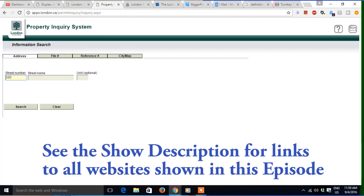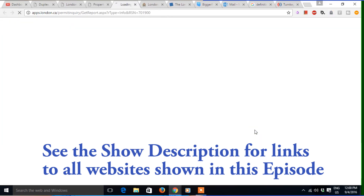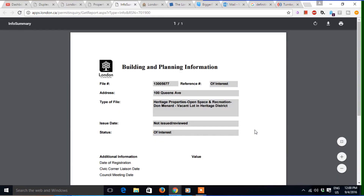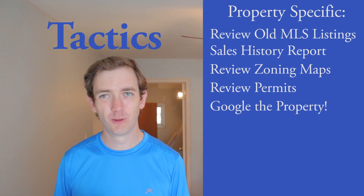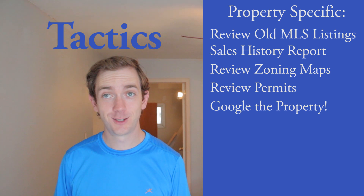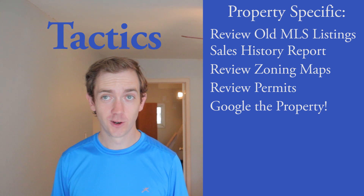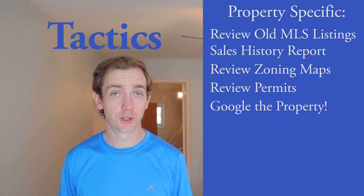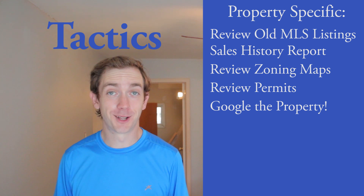Just literally Google the address of the property. Odds are if it's an income property, you're going to find old rental listings with old photos and details about what prices they were asking. For example, if a fourplex has four units all rented for $1,000 but it doesn't feel right, you might Google the address and find that two years ago it was renting for $500 a unit. Has the market drastically changed, or have they inflated the rents by getting friends or family to move in temporarily to boost the resale price? You can also check the police website for break-ins and a crime map — I know that's the case in London.